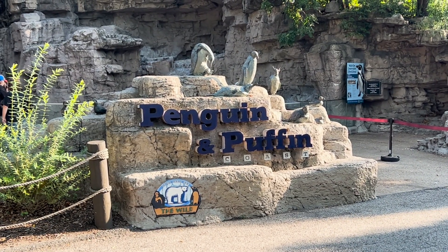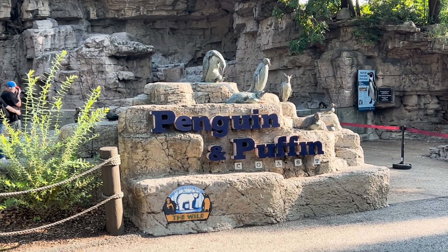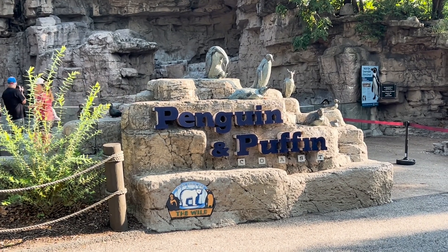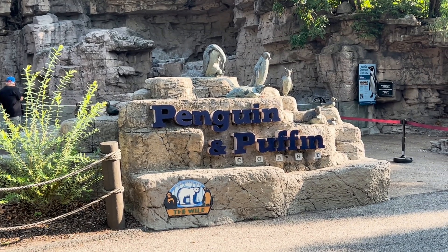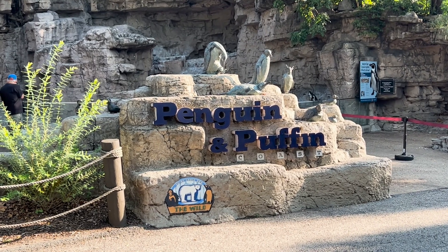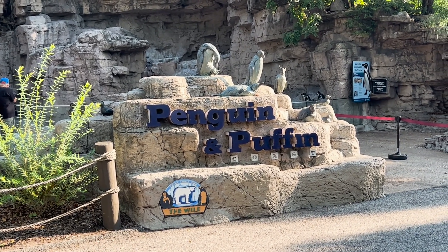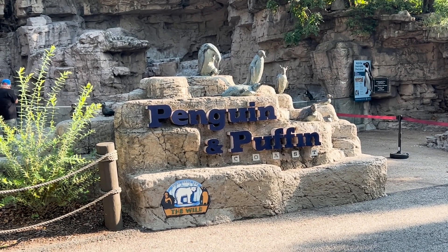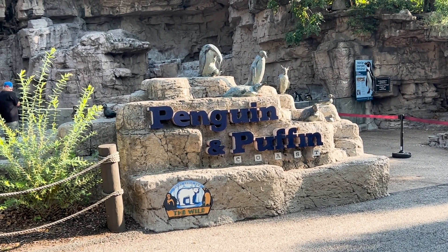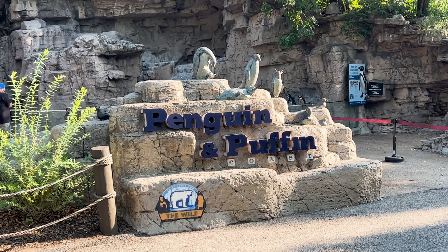Our first stop is going to be the Penguin and Puffin Cove, which is one of the coolest little indoor spots. It's really cold in there, which is interesting being that it's pretty cold this morning, but there are really up-close views of penguins and puffins. It reminds me of an exhibit you might see at SeaWorld. It's an addition — not a fairly recent addition — but it's really changed up this area and become a very popular place to go in the zoo.